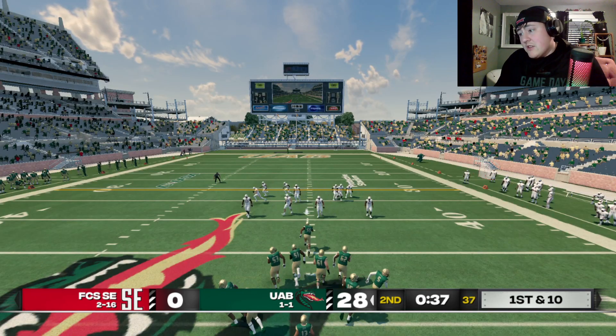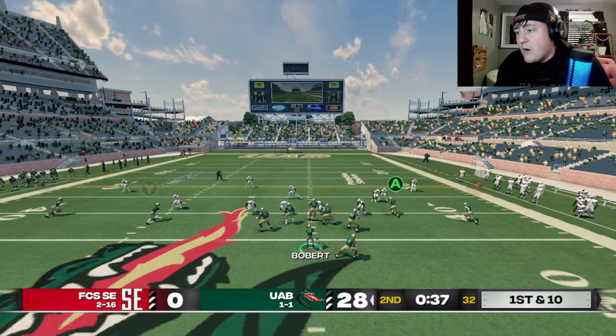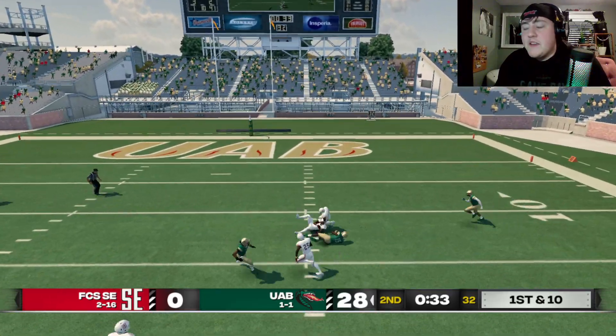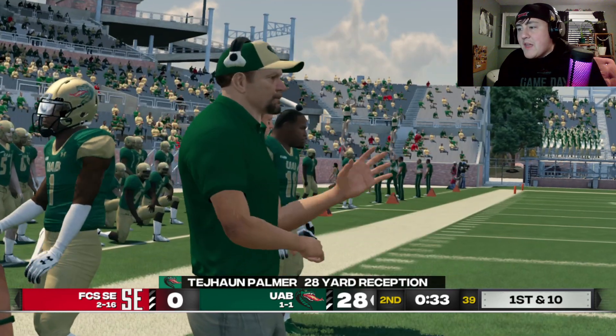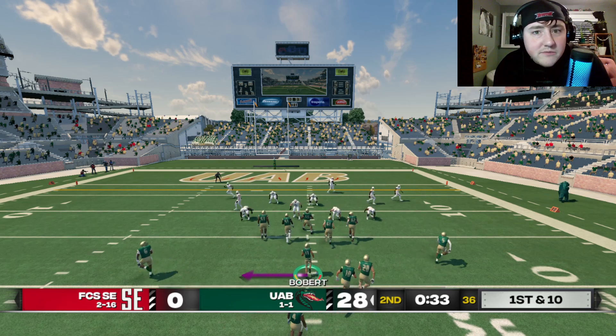Should have put us in from day one, coach. Just saying. You said we were supposed to be the third string — we ended up being the second string straight out of camp, and now we're the number one string. I love facing FCS every week. This is Heisman difficulty, but it's like we're playing on rookie — or freshman, whatever the thing is.